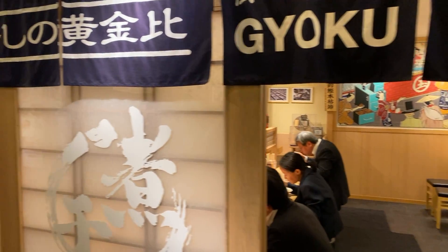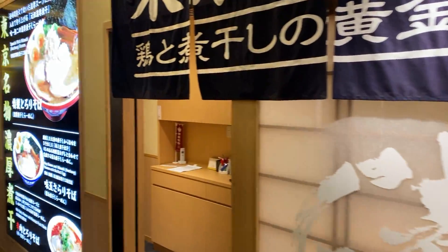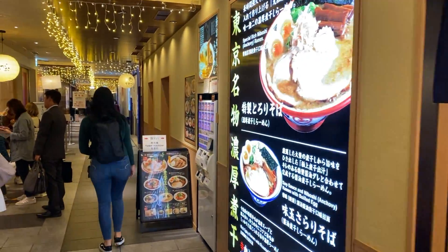Tokyo Ramen Street is said to offer 8 of Tokyo's best ramen shops. Or are they? It's up to you to decide.